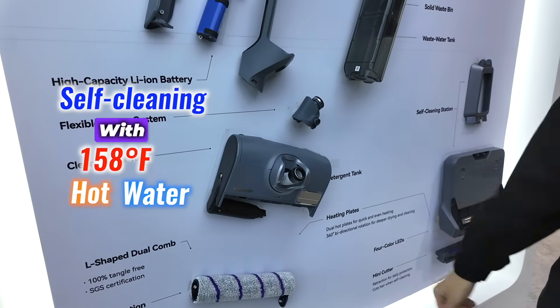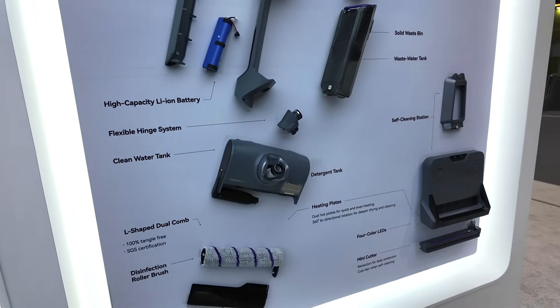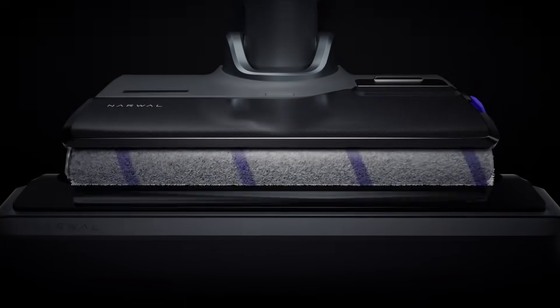My girlfriend Thia has long hair, and even though the Narwhal S20 Pro already does great, I'd love to upgrade to the S30. Moreover, the S30 comes equipped with a self-cleaning system that uses 158-degree Fahrenheit hot water, providing deep hygiene and thorough cleaning of the vacuum itself. Whether dealing with stubborn stains, pet hair, or everyday spills, the Narwhal S30 delivers dependable and efficient cleaning.